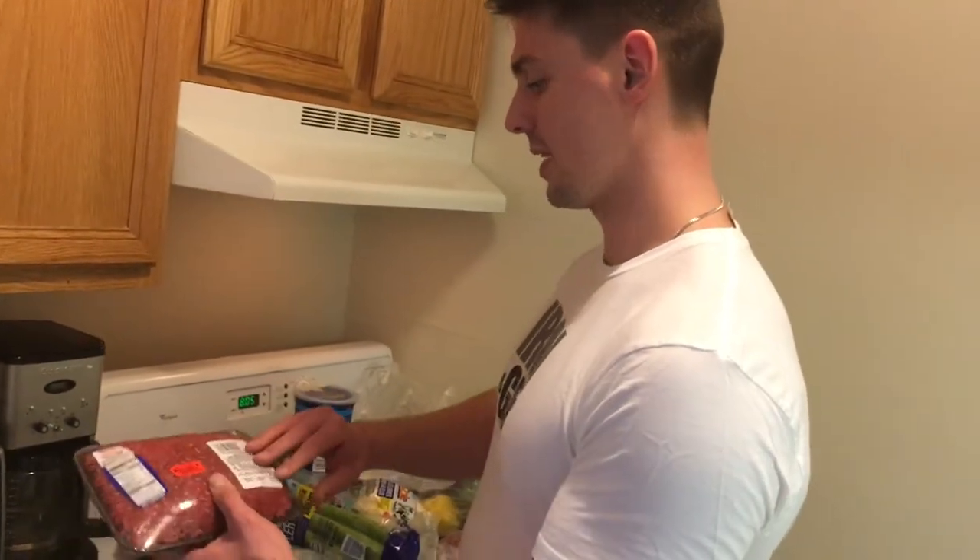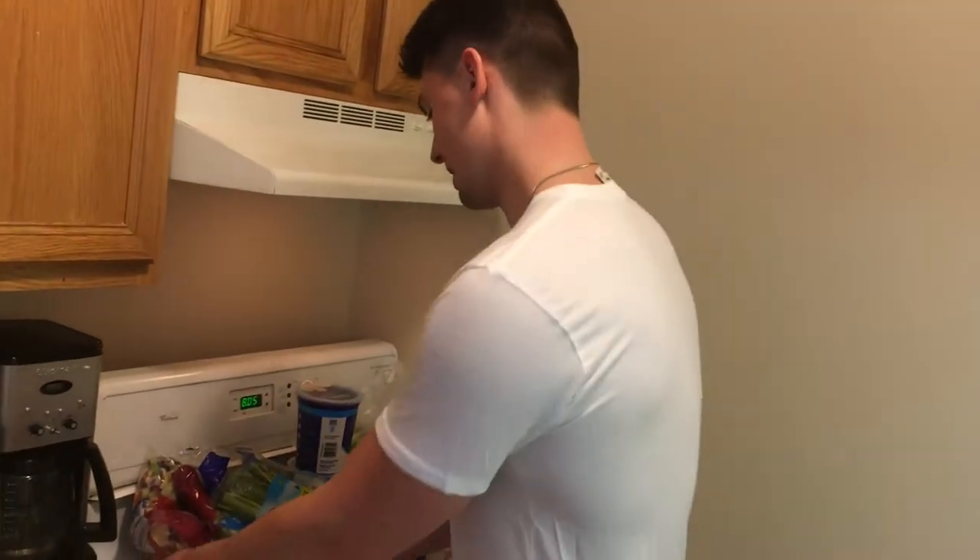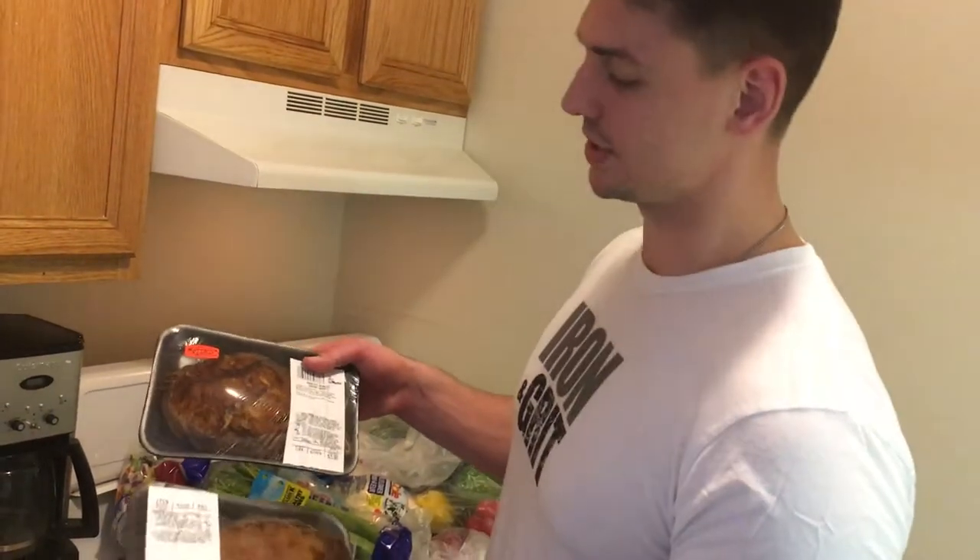Whatever's left over I'll probably make a couple of stuffed peppers, just because eating the same thing every day gets old. I've got a few chicken breasts — if you watch my previous videos you know I was buying six or seven per week, but I'm down to two now. I've been leaning more towards red meat because the chicken is just becoming too much.